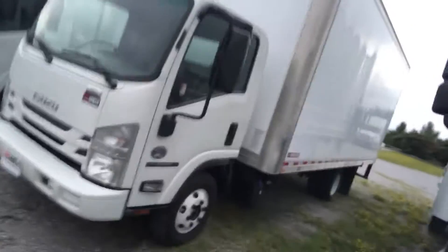I want to go on a walk around this 2016 Isuzu NPR-HD. This is one that's a diesel engine coupled with a 20-foot box.